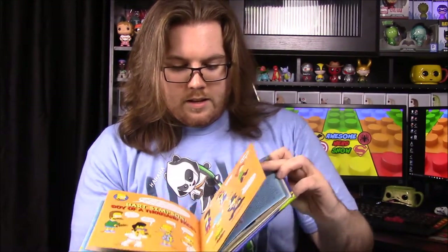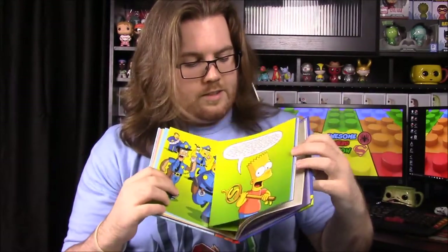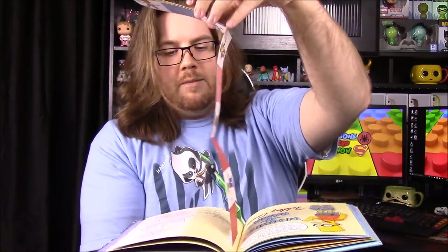Next we have a Simpsons book of some sort — it says Manual of Mischief. It's got Bart on the front and it's got a bunch of different stuff, probably his pranks and everything throughout the show. This looks like it'd probably be a really fun book. It looks like we have a bunch of pop-out type things, and there was a sleeve in the front of the book that had stuff in it.